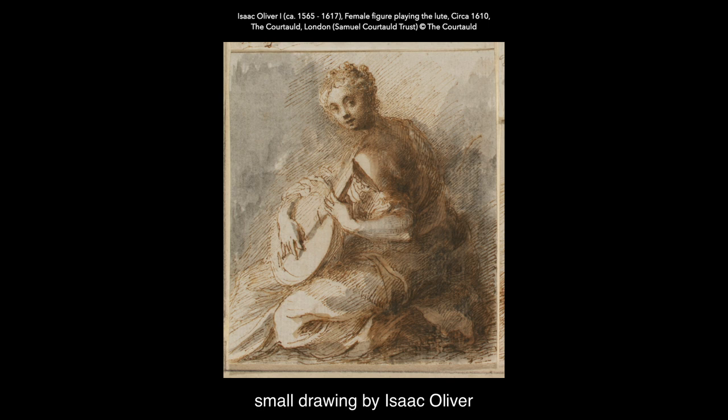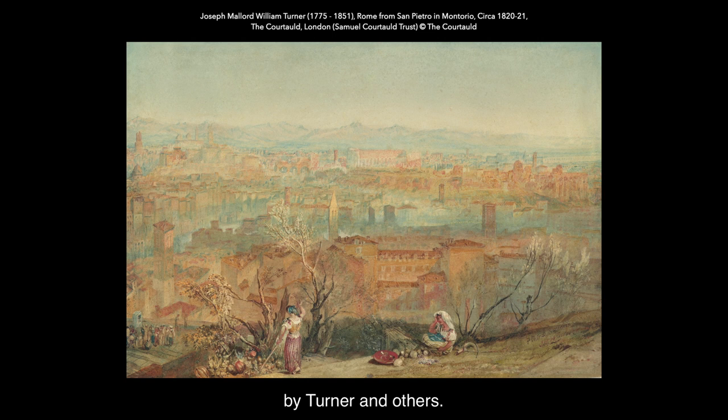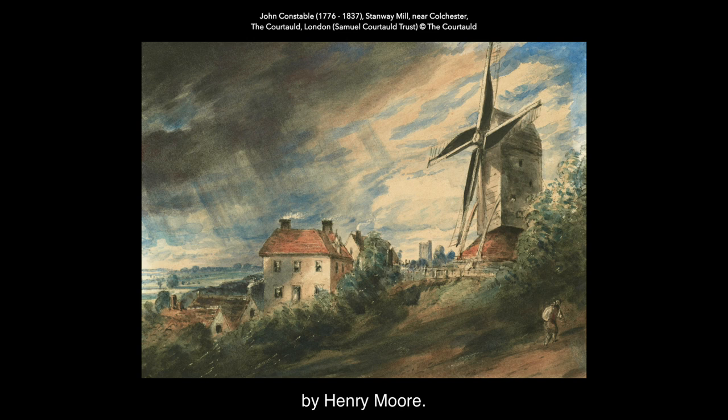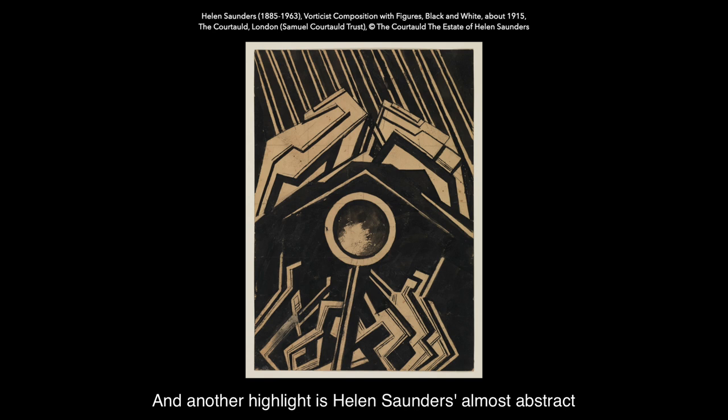The selection starts with a beautiful small drawing by Isaac Oliver from around 1610, and includes some wonderful drawings from the Golden Age of British Watercolour by Turner and others. And then in the 20th century, a beautiful shelter drawing by Henry Moore. We couldn't resist including Edward Dayes's beautiful panoramic watercolour showing Somerset House viewed from the Thames before the embankment was built.